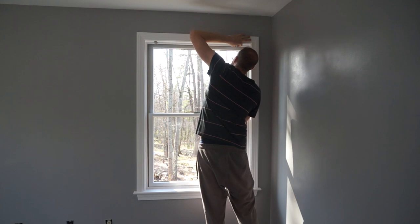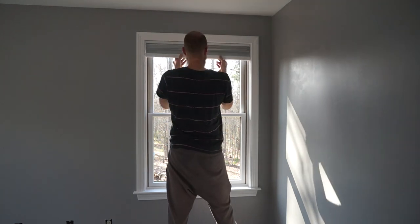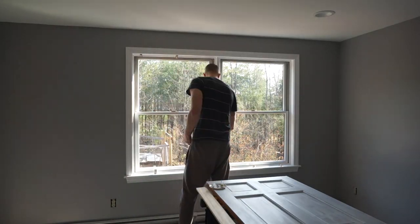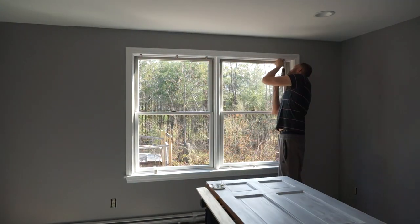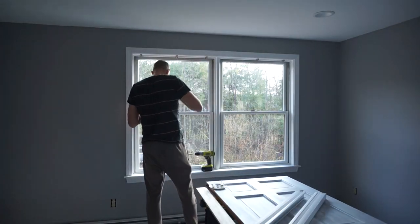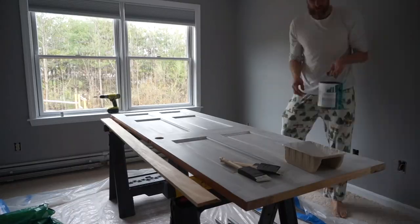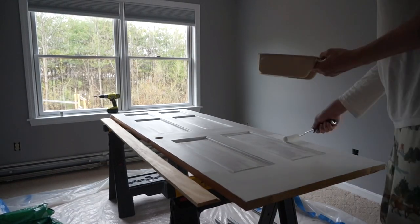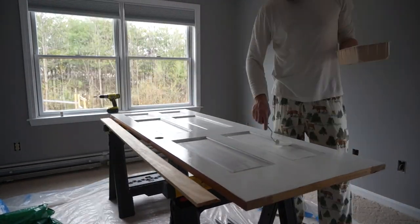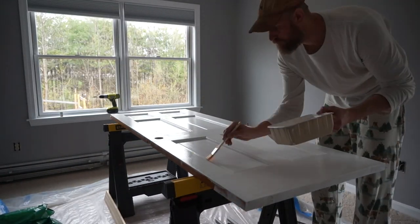In between the touch-ups drying, I reinstall the blinds. The door also still needs its final coats of paint, and once again I've curated the finest outfits for your viewing pleasure. Come for the home improvement, stay for the fashion.